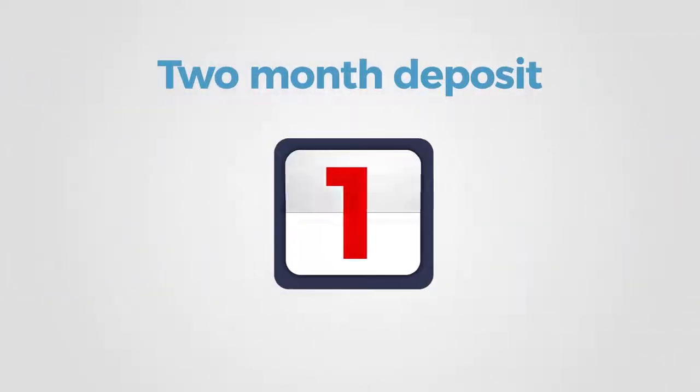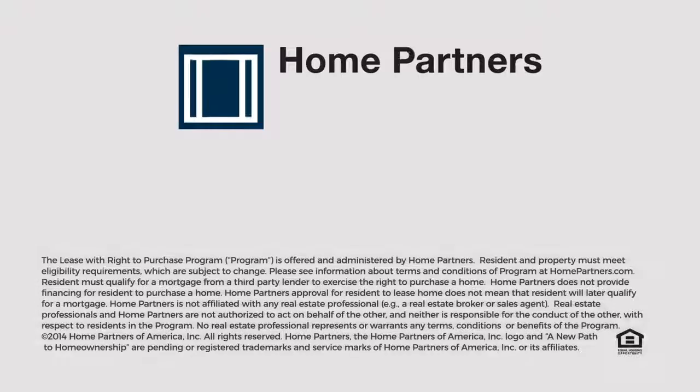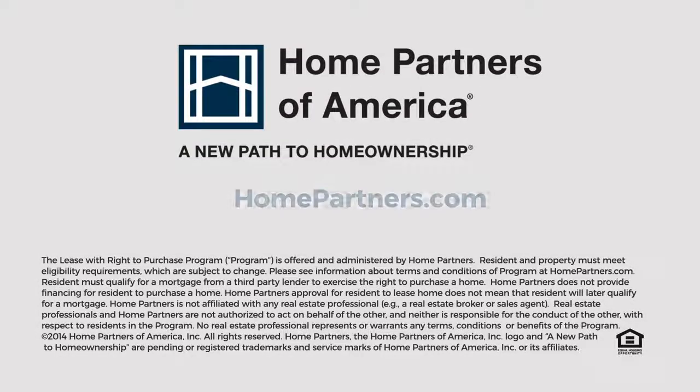Approved applicants provide two months' security deposit. From all of us at Home Partners of America, congratulations again on taking the first steps to home ownership. We look forward to helping you make your dream become a reality.